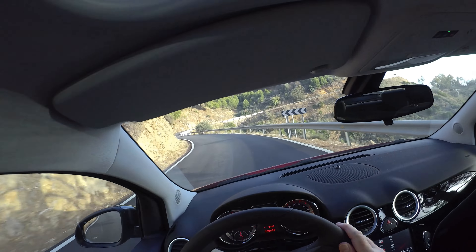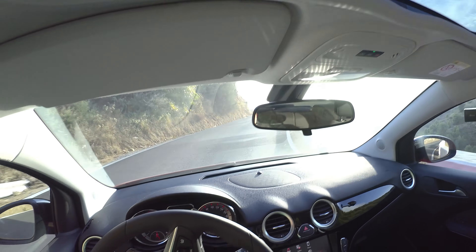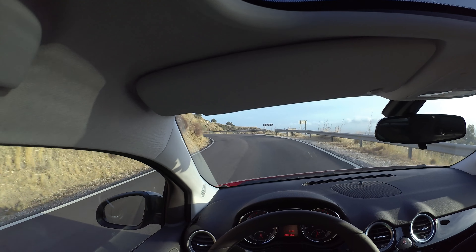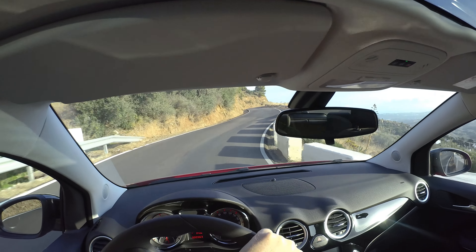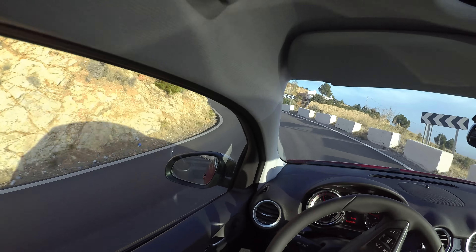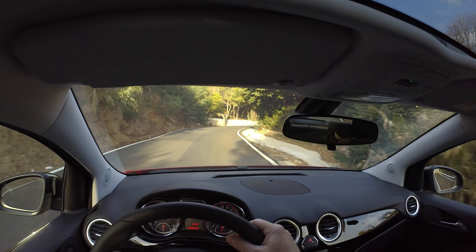As I said in my other videos, they redid this road here a couple of months ago and it was quite terrible, but now it's much, much better to drive. I want to tell you a little bit about the Opel Adam. It's the Glam model and it has a 1.4 liter 87 horsepower engine.